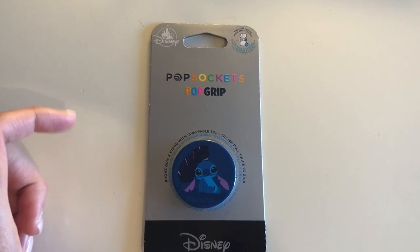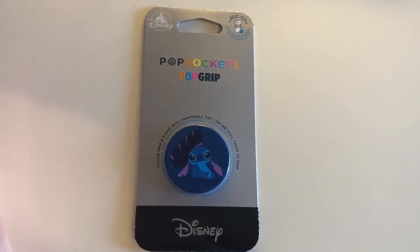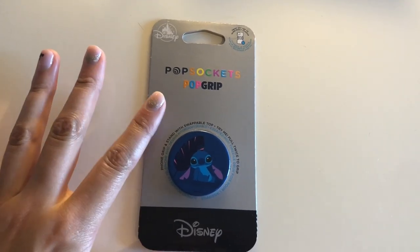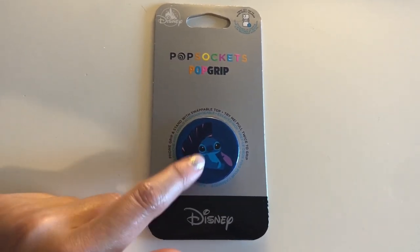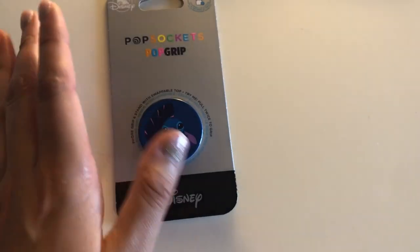I really wanted a phone case while I was there, but I couldn't find one for mine — I still have an iPhone 8 and they were all the newer ones. So I got a pop socket, and I got Stitch, one of my favorites. This was $16.99.